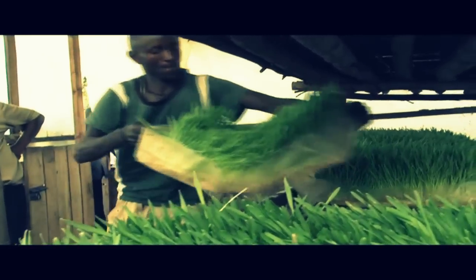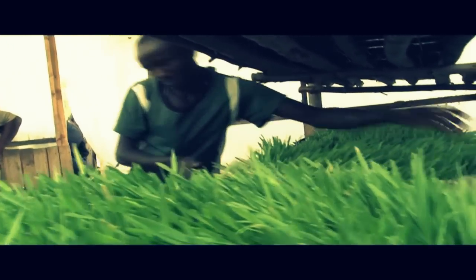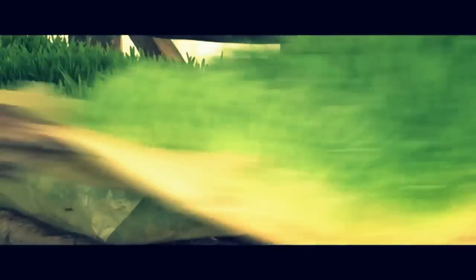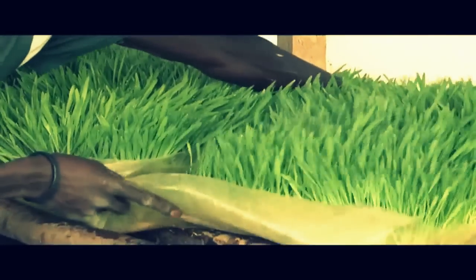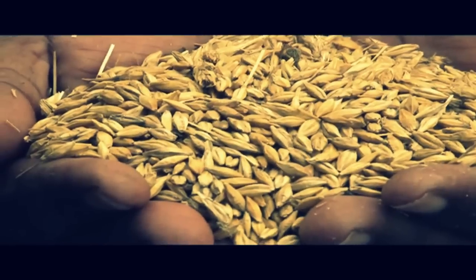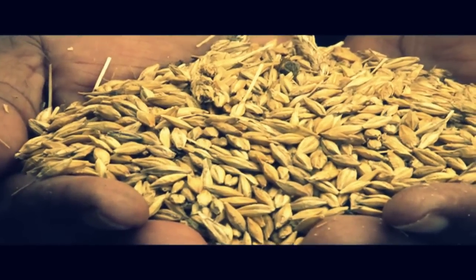A plant grows faster, better, and yields more as the roots don't have to struggle to look for nutrients. Using the technology, a farmer can harvest 10 kilograms of fodder from only one kilogram of barley, wheat, maize, or oats in just a week.